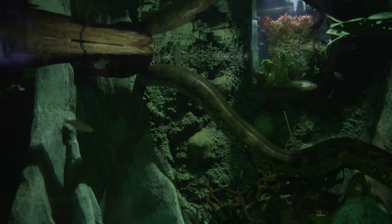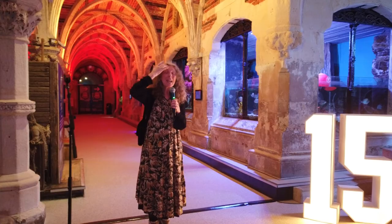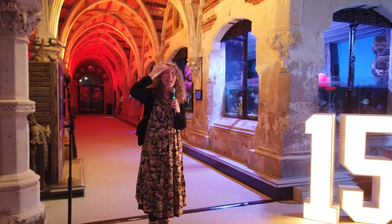So when you came in and you saw these tanks, he, as an engineer and an architect, his idea was to have the largest tanks that had ever been built.